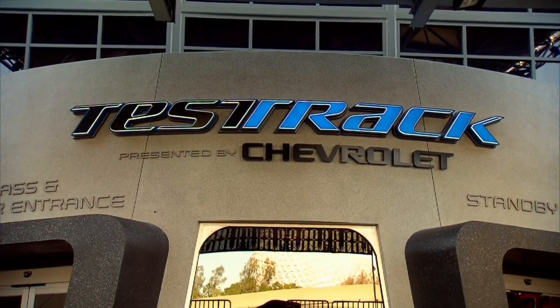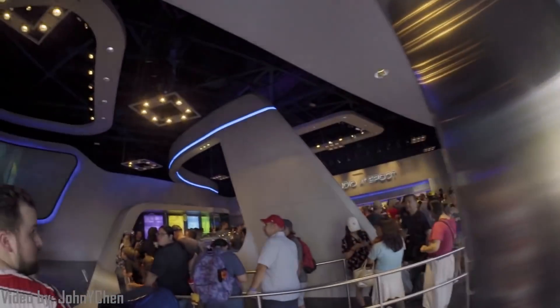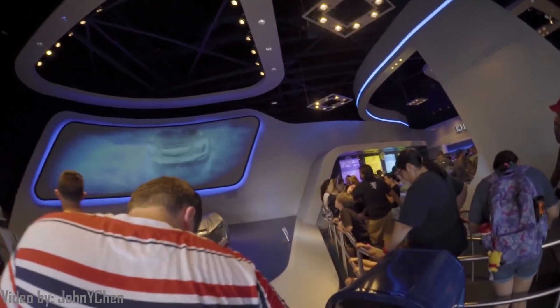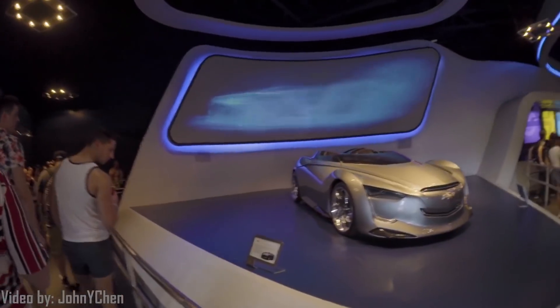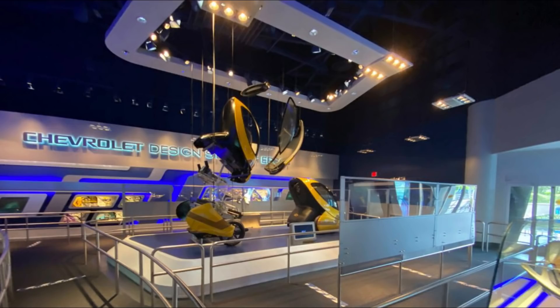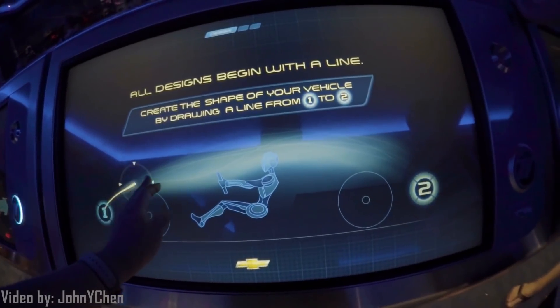In the current queue of Test Track, guests file into a modernized Chevrolet concept car showroom. This queue features many displays not only of Chevrolet's ambitious designs, but also pays homage to the old queue through its mission of education through exploded view cars and an interactive car design experience.